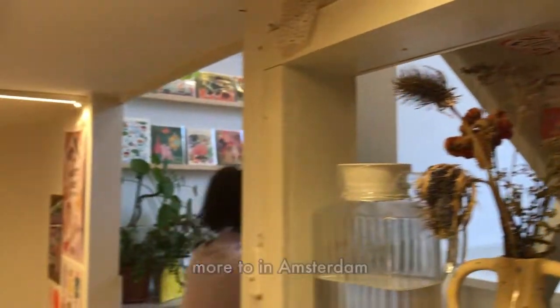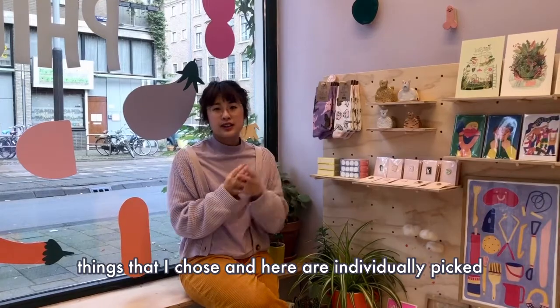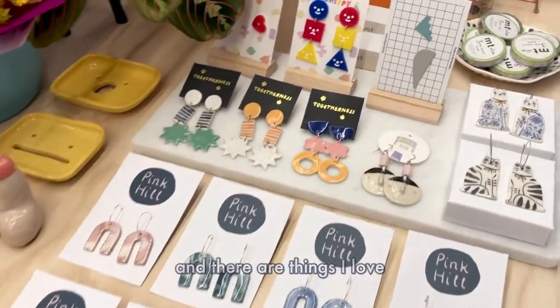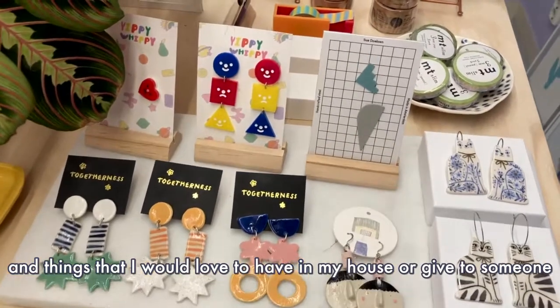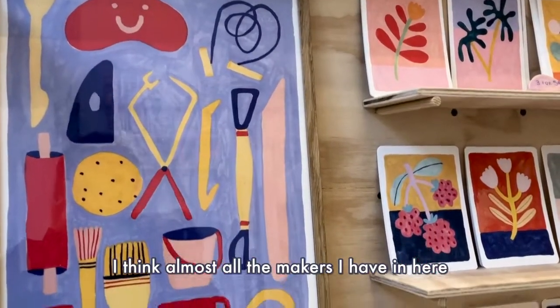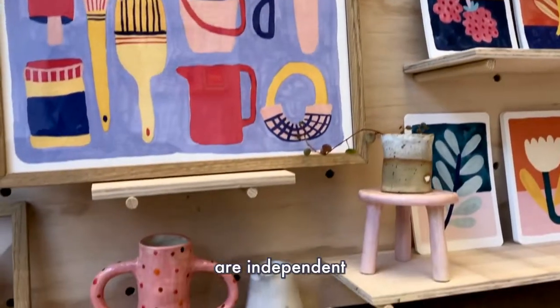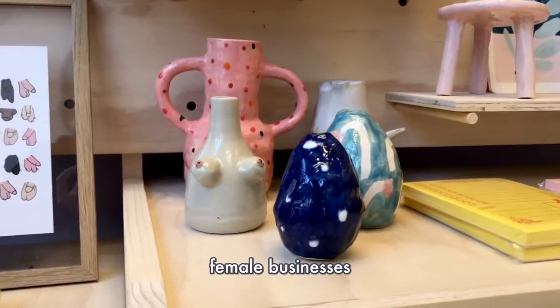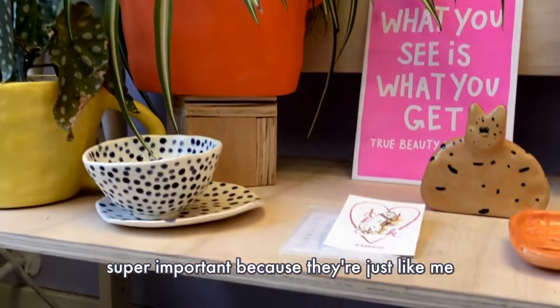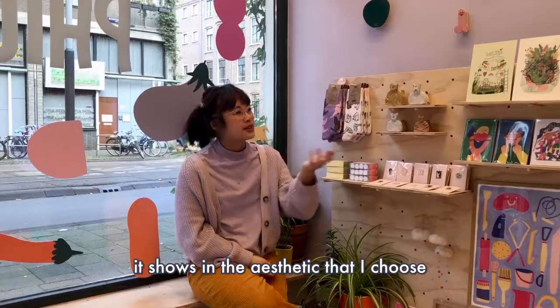All of the things I chose in here are individually picked by me — things that I love and things that I would love to have in my house or give to someone. Almost all the makers I have in here are independent, one-person female businesses, and I think that's super important because they're just like me, and I think it shows in the aesthetic that I choose.